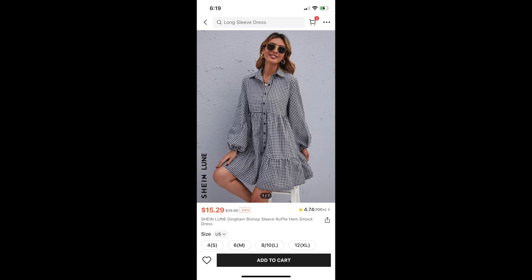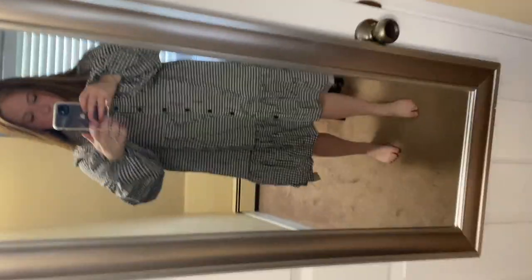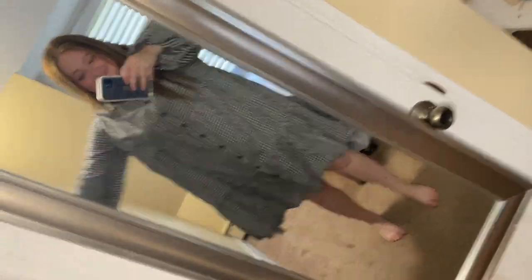Almost done over here. Next is this Loon Kingdom Bishop Sleeve Ruffle Hem Smock Dress. This was huge — I got this in a size 12 but it may have been a size 18. It could fit three people in there. I was wondering while trying it on if I could style it with a belt and it would look cute, but I just didn't think it was worth it. I have enough dresses in my collection that I didn't need to fiddle with this one and make it work. So that is going back.